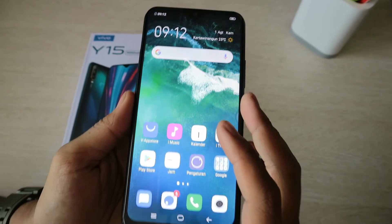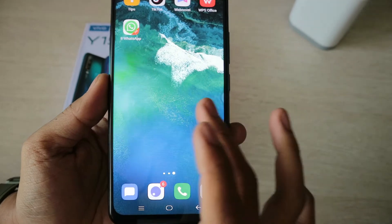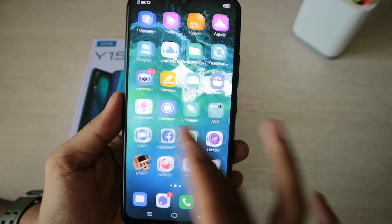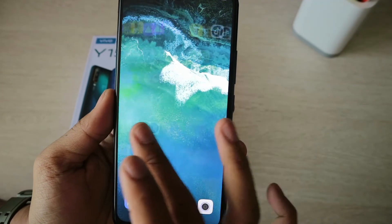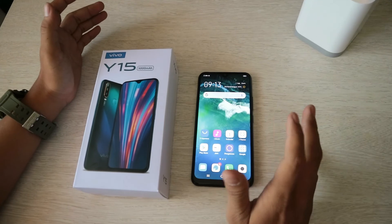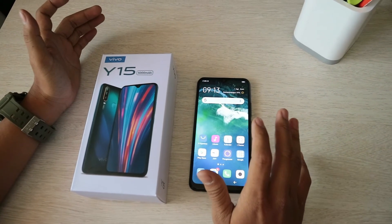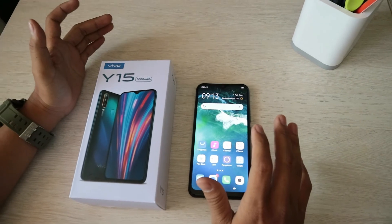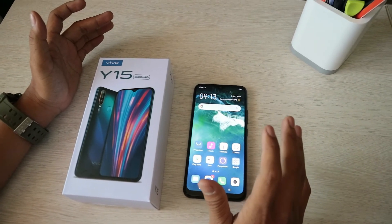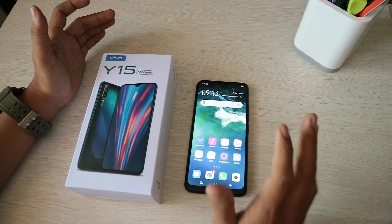Untuk fitur-fitur di dalam handphonenya ini sangat keren sekali. Kalau kalian ingin bertanya-tanya ataupun ingin membeli handphonenya, kalian bisa DM di Instagram kami di Official Combit Cellular, atau bisa kalian langsung datang ke toko terdekat di Combit Cellular.